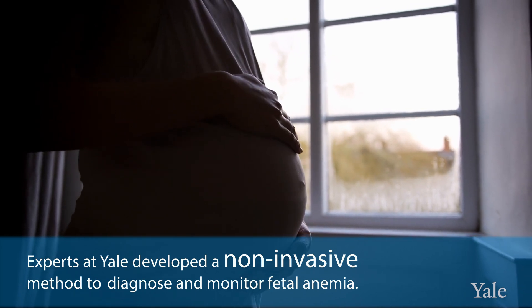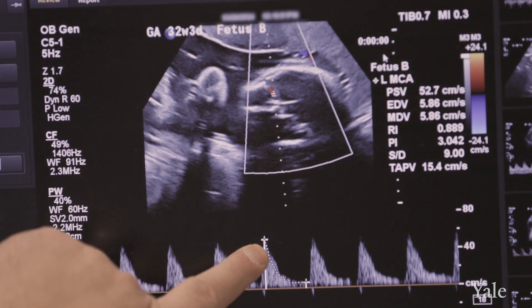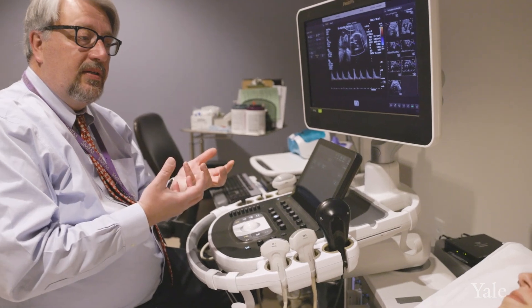In the past, the diagnosis was done invasively. However, Yale showed that we could predict the level of anemia through the speed of the blood in the brain, which is called middle cerebral artery Doppler, and today we monitor our patients with that.